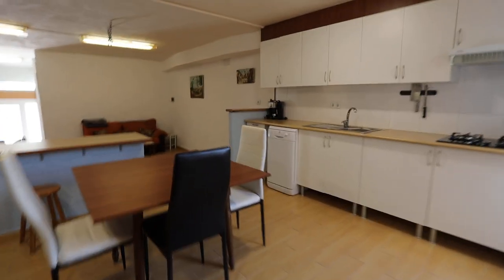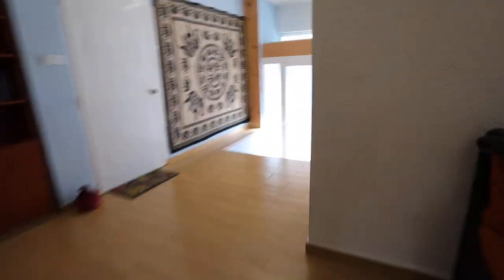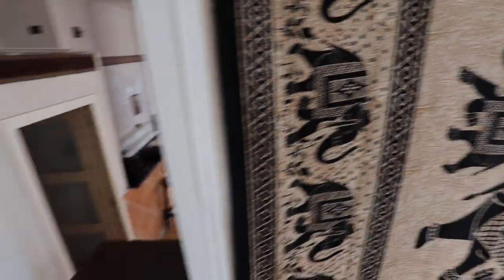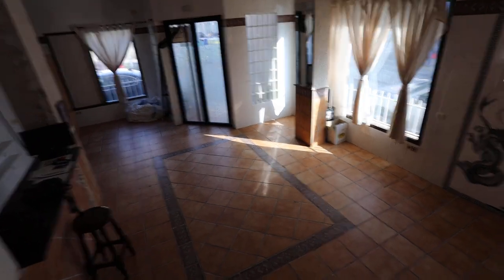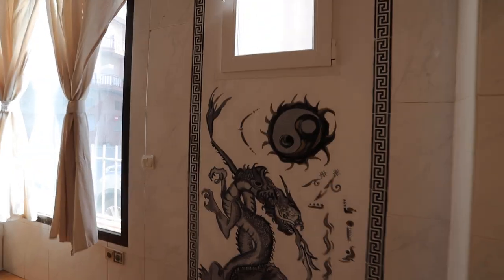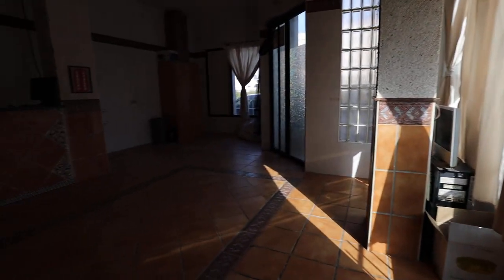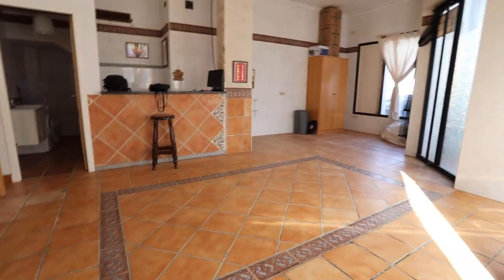I'm going to show you the studio. I would call it a studio — it could be a shop, it could be numerous things. What a fabulous room! I think it was used for a karate school of some sort at some point. Very, very big space here.